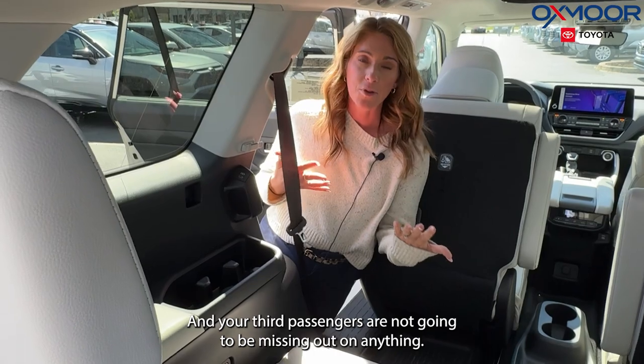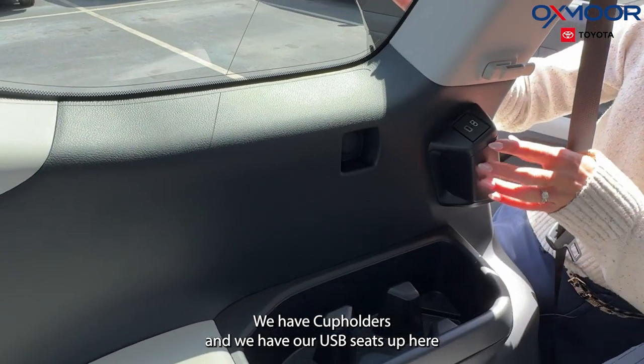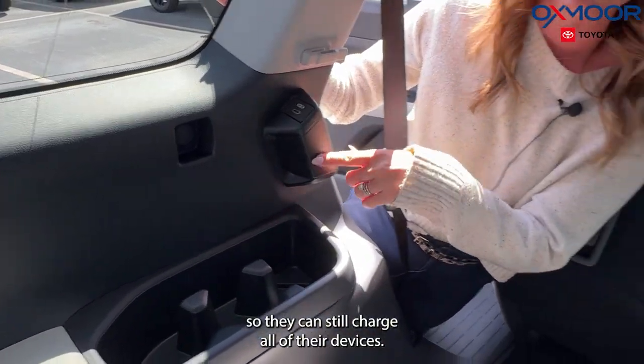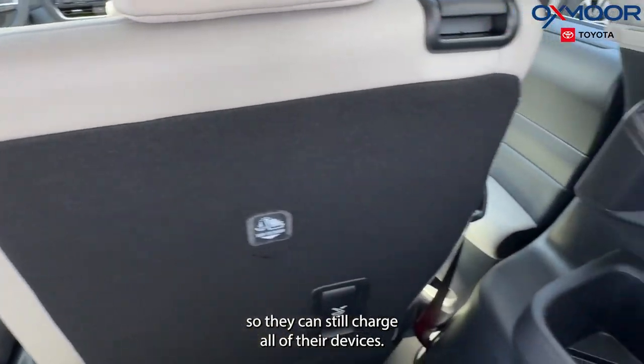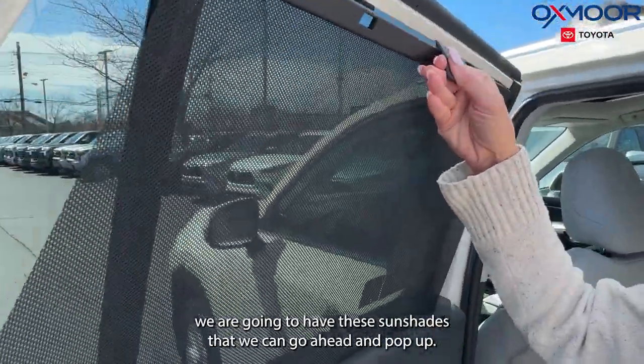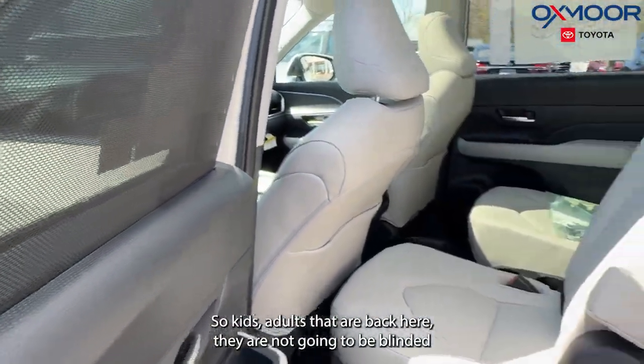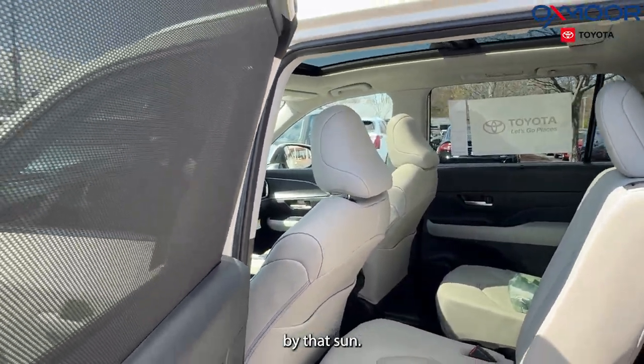Your third-row passengers are not going to be missing out on anything. We have cup holders and USB-C ports up here, so they can still charge all of their devices. And lastly in the second row, we're going to have these sunshades that we can pop up, so kids and adults back there are not going to be blinded by the sun.